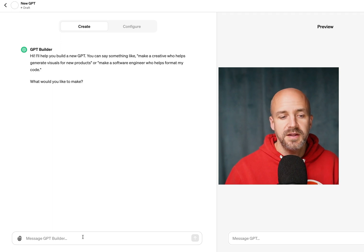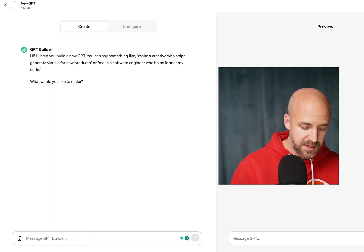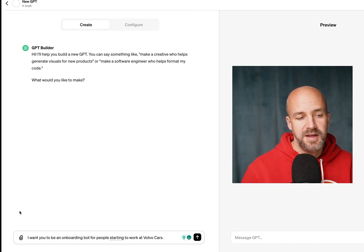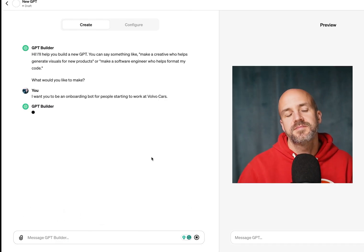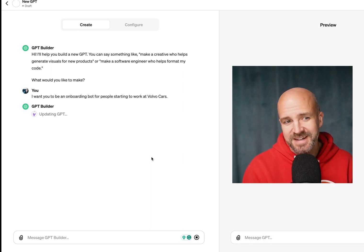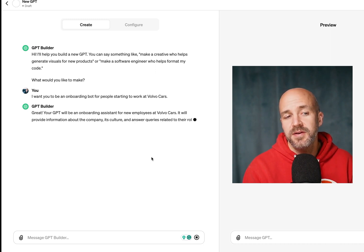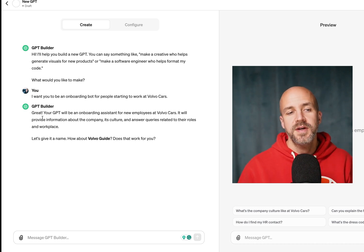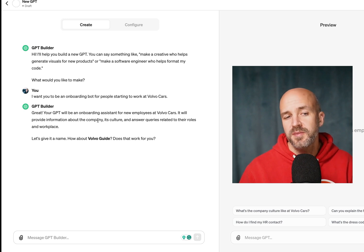If I just go to Create here and type in what I want, it starts updating and working. And now it says GPT builder updated. You can see on the left-hand side: your GPT will be a normal assistant for the employees of the car company. It will provide information about the company's culture and workplace.